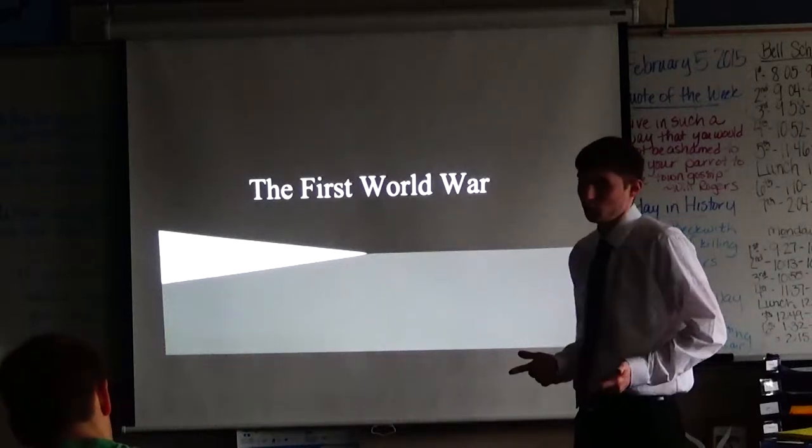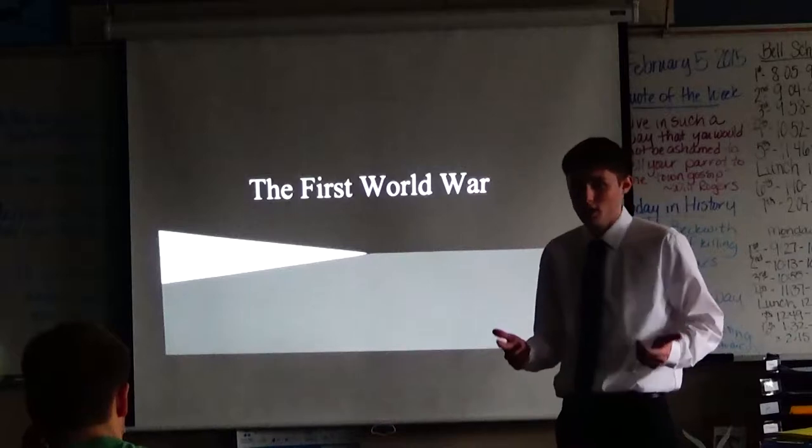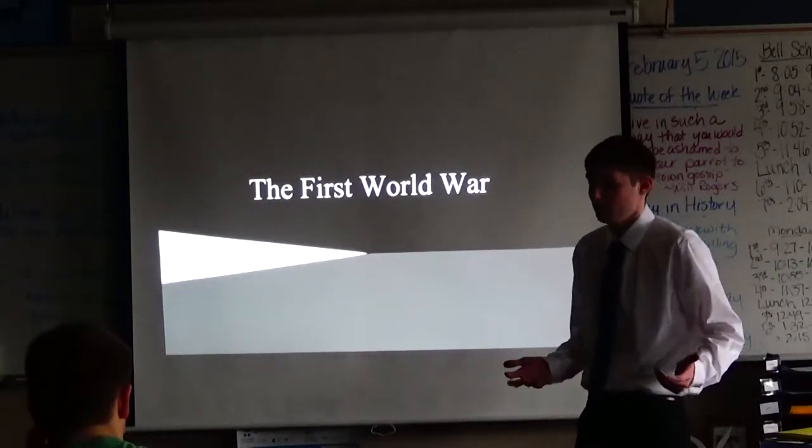I put together this presentation on the First World War. We're going to pretty much look at it in a nutshell — what happened. If anyone has any questions during this time, feel free to ask me.